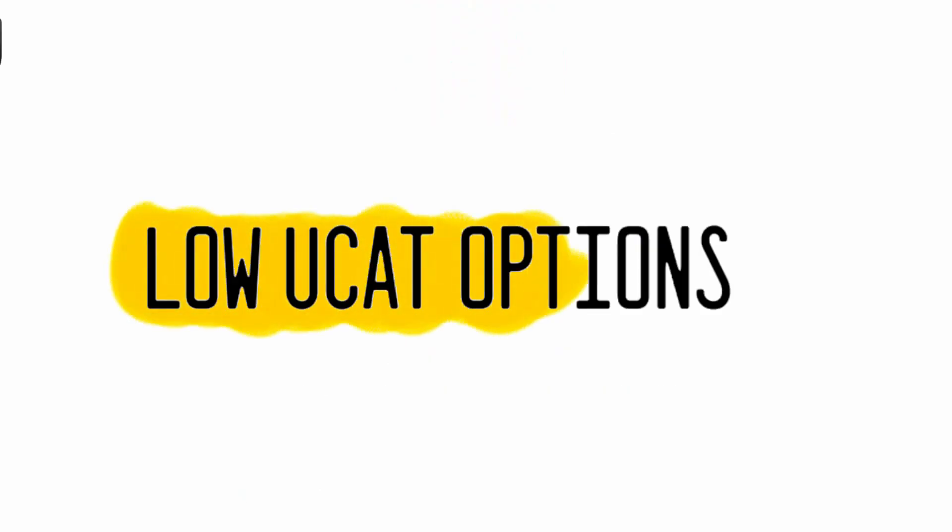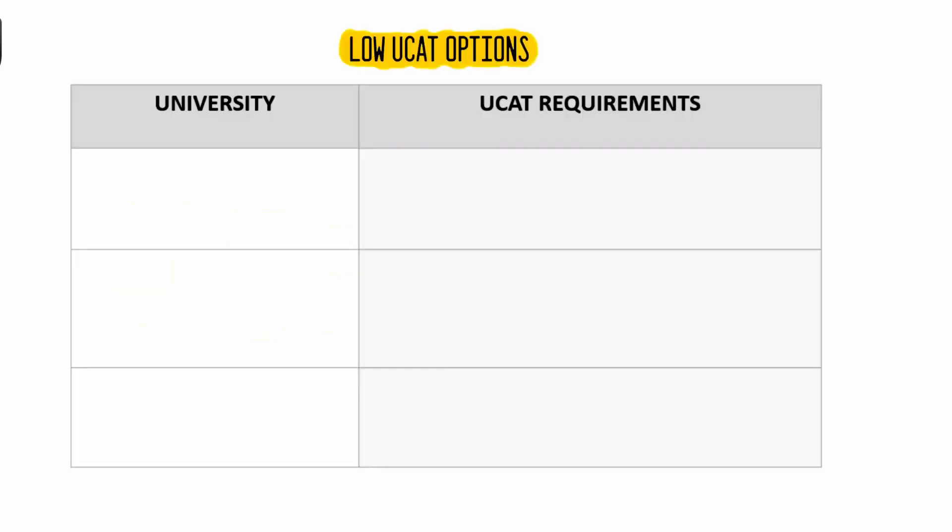There are several different options to consider if you have a low UCAT score. Firstly, apart from the UCAT, there is also another entrance exam known as the BMAT. Although not as widely used as the UCAT, the BMAT has a different structure that some students may prefer. Another option is that there are universities that only use UCAT as a filter. These universities usually have a low threshold and provide more importance to other parts of your application, for example academics or even your personal statement. These are just a few among the many different universities that have come to my attention, and there may be others that don't place a huge importance on the UCAT.